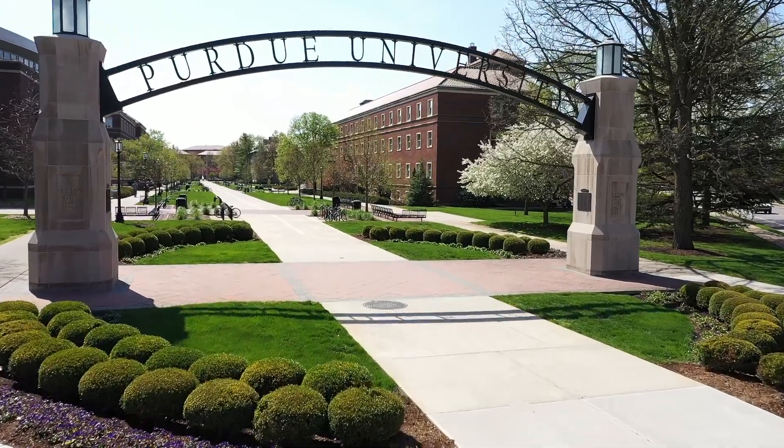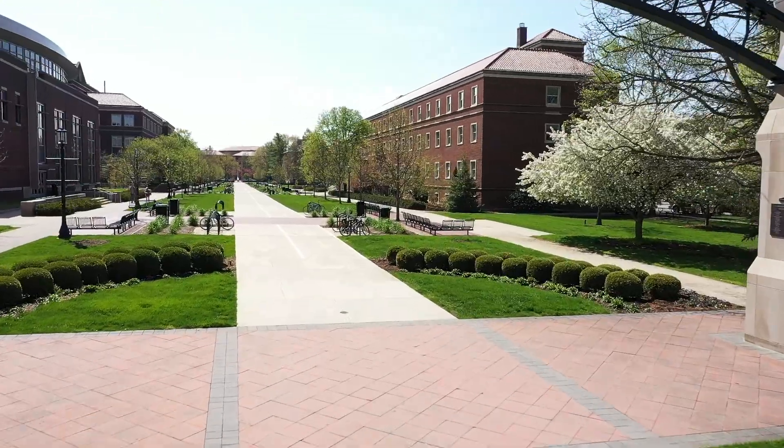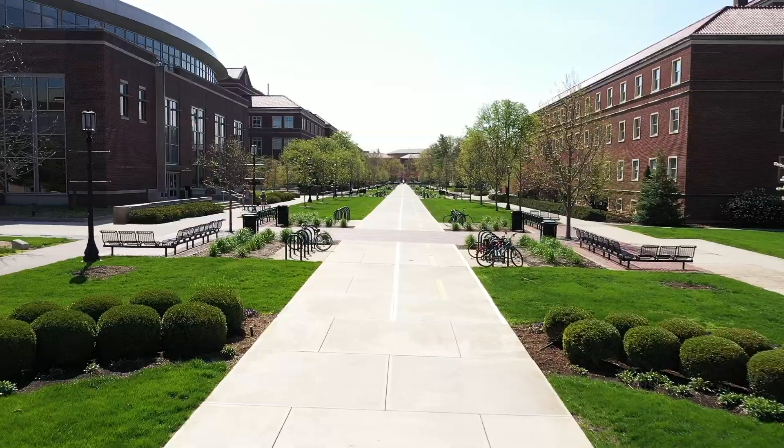I'm standing below the iconic Gateway to the Future Arch. This is kind of like the beginning of the engineering mall. A lot of people like to come here and take pictures on tours and when they come to visit.